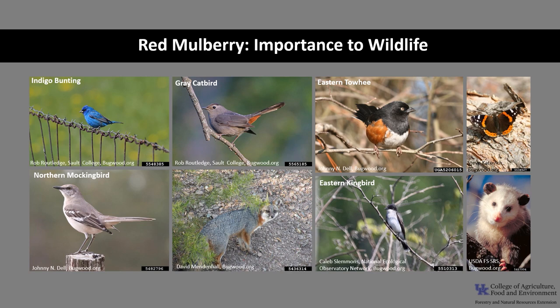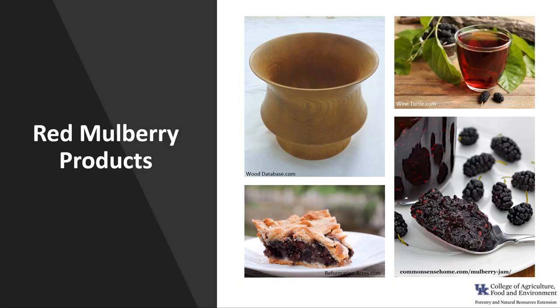Red mulberry is a valuable wildlife tree. Many animals consume its delicious abundant fruit, including possums, raccoons, squirrels, bluebirds, indigo buntings, gray catbirds, towhees, mockingbirds, and numerous other fruit-loving birds. The twigs and foliage are often browsed by white-tailed deer, and the bark is consumed by beaver. It is also a host plant for the red admiral and the mourning cloak butterfly.